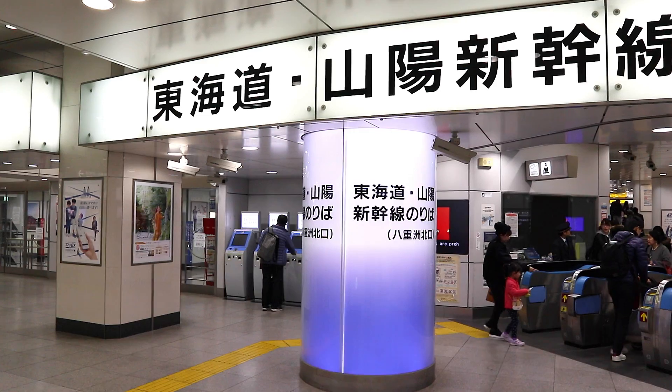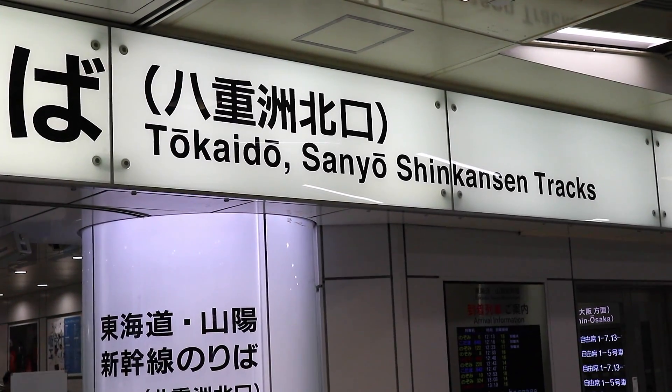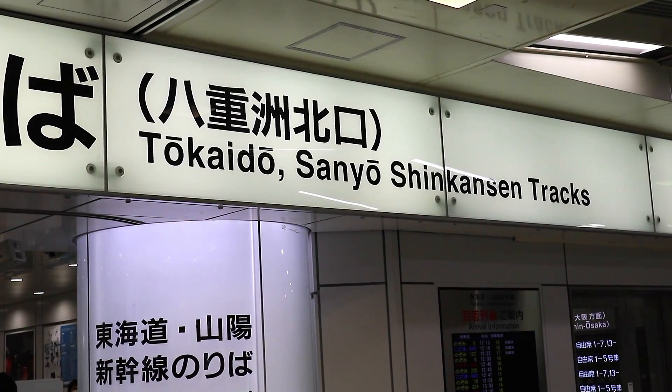When traveling westbound, the line to take is the Tokaido Shinkansen, which goes toward Kyoto and beyond. There's also a separate Shinkansen going northbound toward the Niigata area and the other side of Japan. So make sure you're heading to the correct station area for your direction.